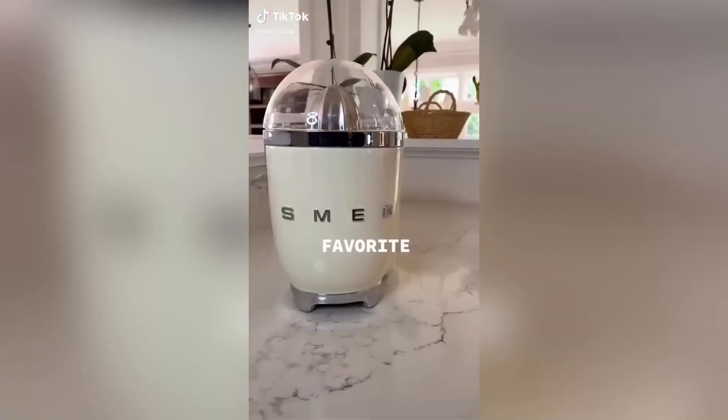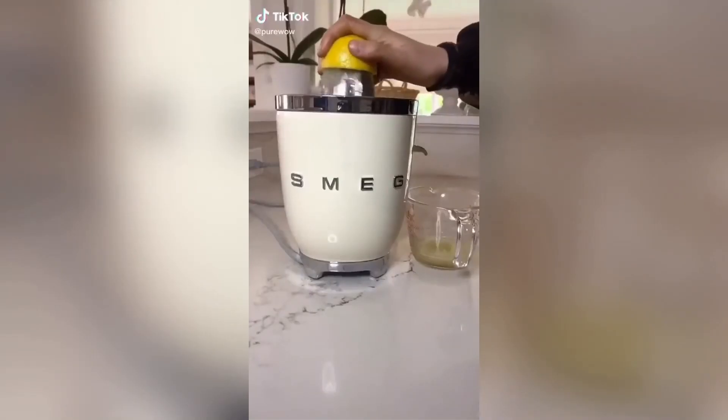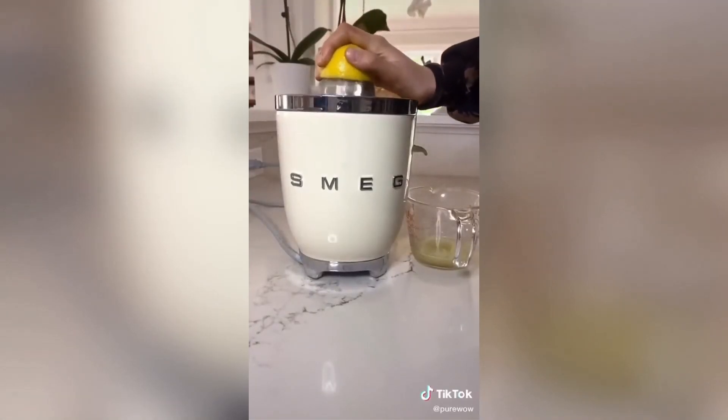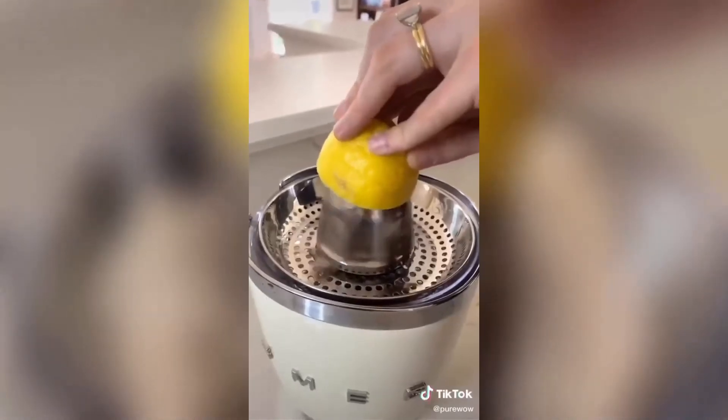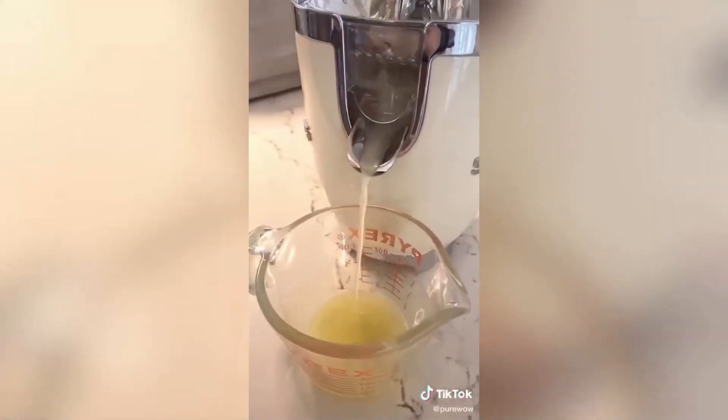Favorite new kitchen appliance alert — this Smeg juicer makes making fresh squeezed orange juice, grapefruit juice, or lemonade so easy and you don't waste any bits of the fruit. I also love the 1950s retro vibe.